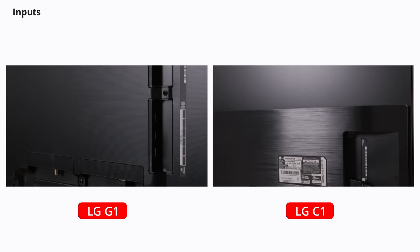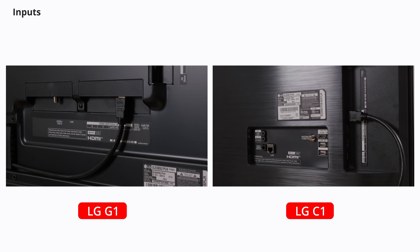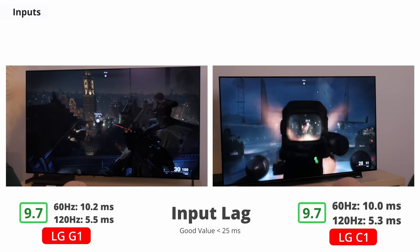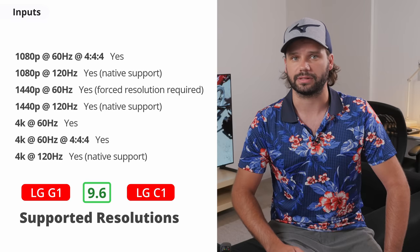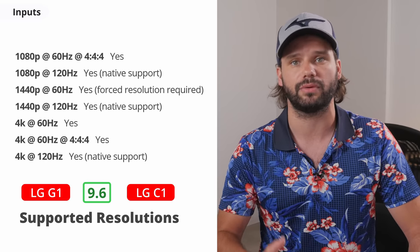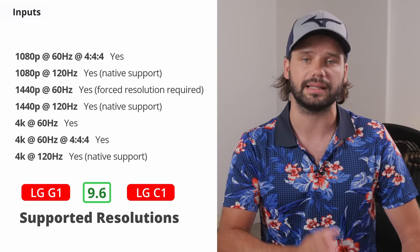For inputs, you get 4 HDMI 2.1 ports on both TVs, which is much better than the 2 you usually see on other brands. There's no more composite input on either TV, so you'll need an HDMI adapter for older devices. They both support eARC on HDMI 2. If you plan on gaming or using the TV as a monitor, the input lag is extremely low on both TVs, almost on par with desktop monitors. They have a prevent input delay feature, which shaves off a few milliseconds of latency at 60Hz. As for supported resolutions, it's superb — they support 1080p and 1440p at 60 and 120Hz, although you have to force a custom resolution for 1440p at 60Hz.